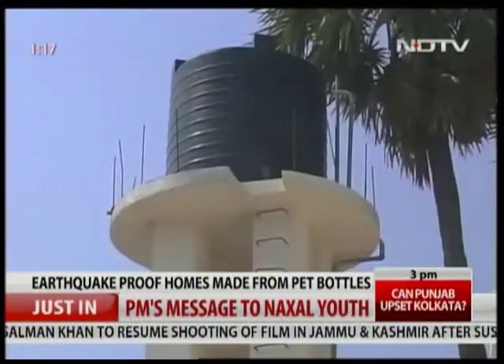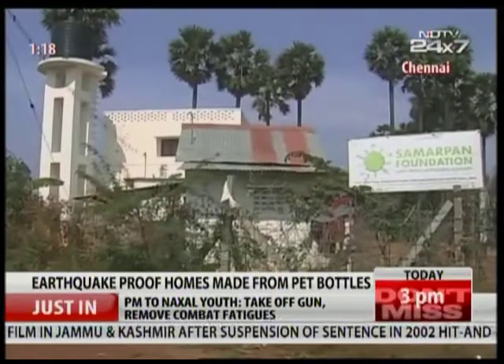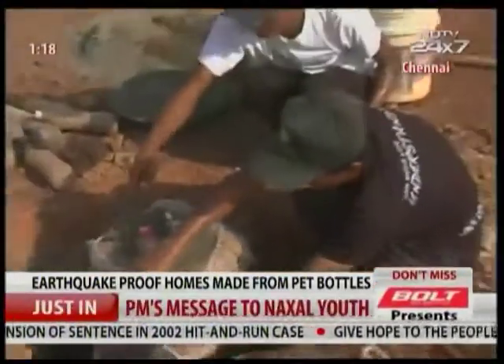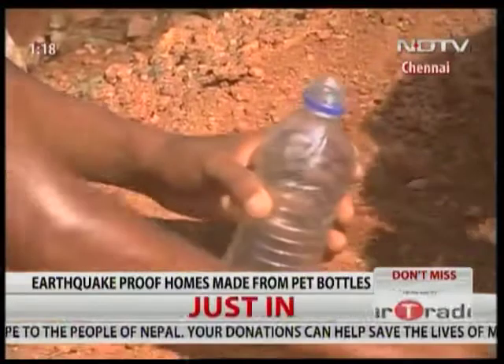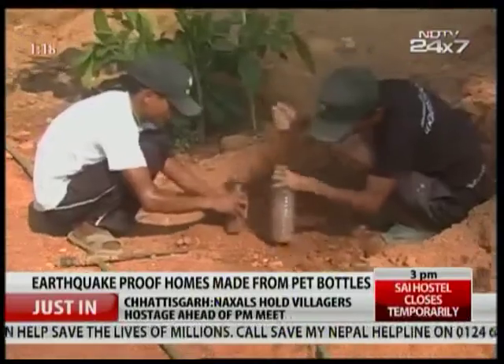Encouraged, the organization has now built an overhead tank using pillars made of PET bottles. Besides recycling discarded PET bottles, the environment-friendly project could also generate local employment. In Chennai, with cameraperson Sukumar, Sam Daniel, Find TV.